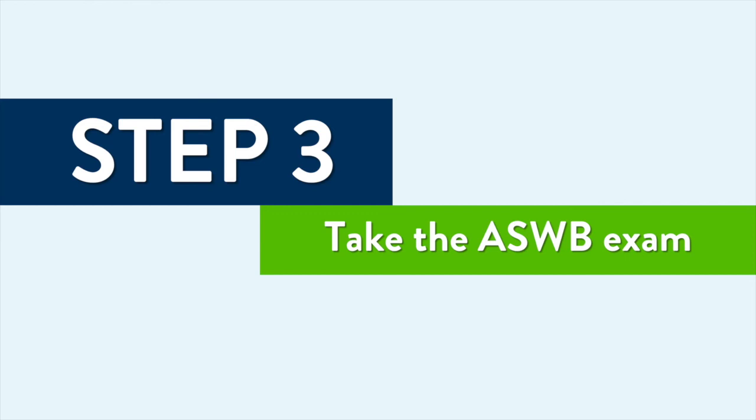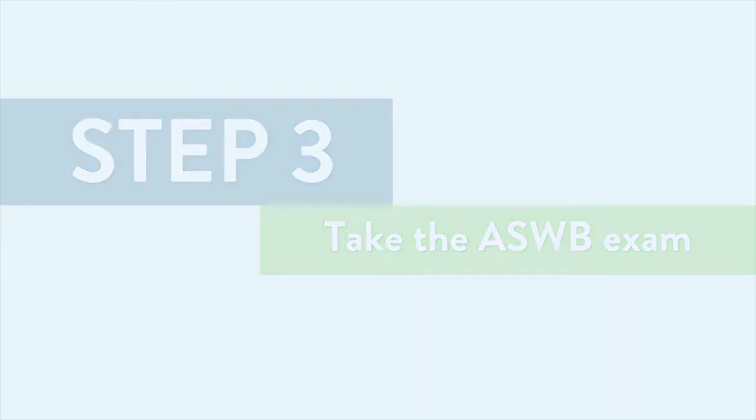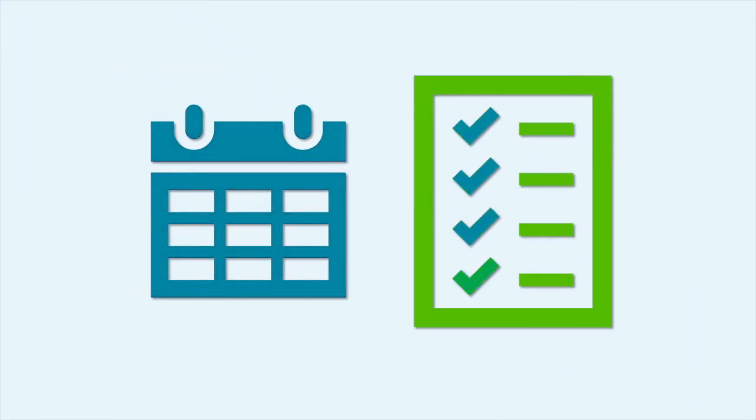You need approval from the Board before you can register for the ASWB exam. It typically takes 30 to 60 days for the Board to review an application from the date received. If required supporting documentation has not been submitted when your application is reviewed, your exam approval will be delayed. Once your application has been reviewed, the Board will send you a letter by mail if you are approved for the ASWB exam or if additional information is needed.